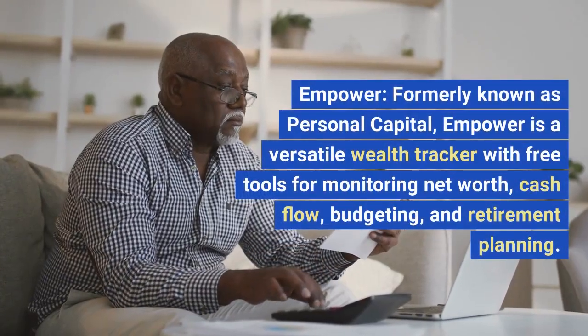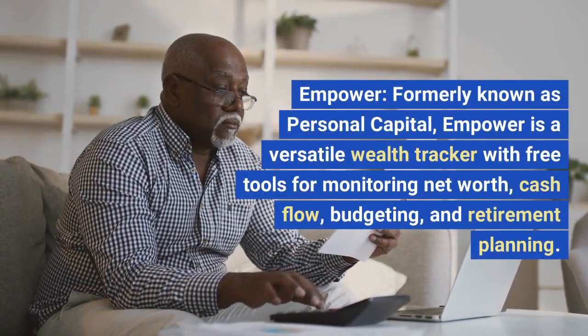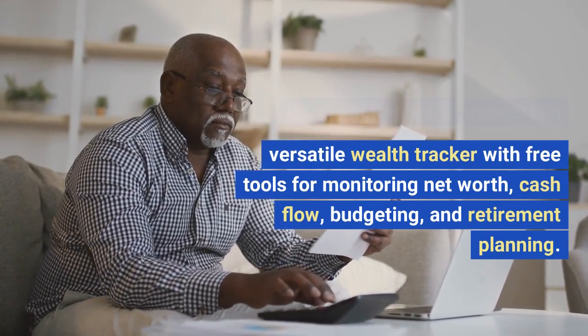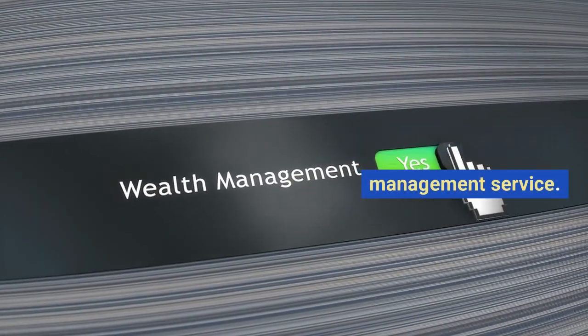Empower. Formerly known as Personal Capital, Empower is a versatile wealth tracker with free tools for monitoring net worth, cash flow, budgeting, and retirement planning. It also offers a paid wealth management service.